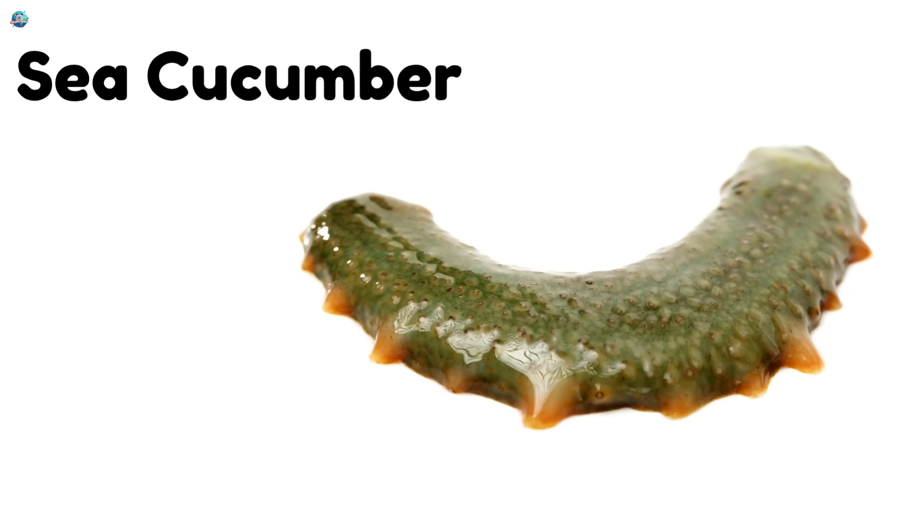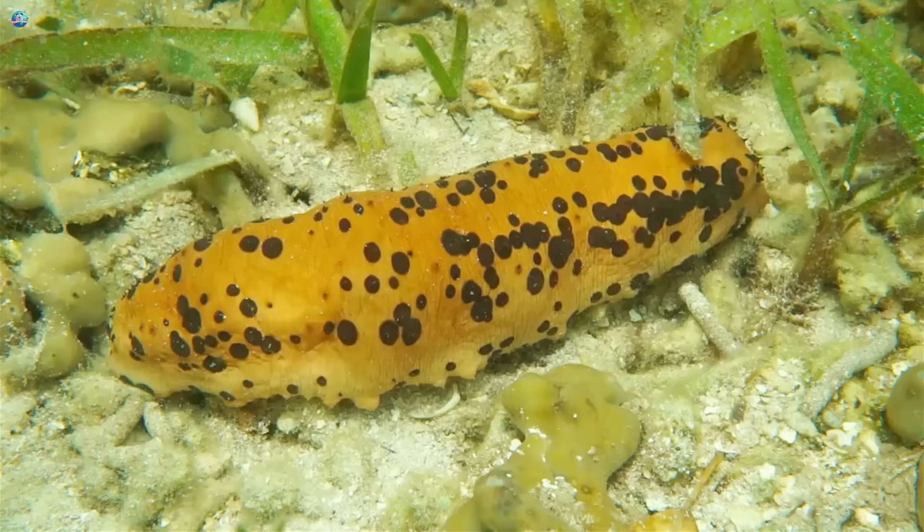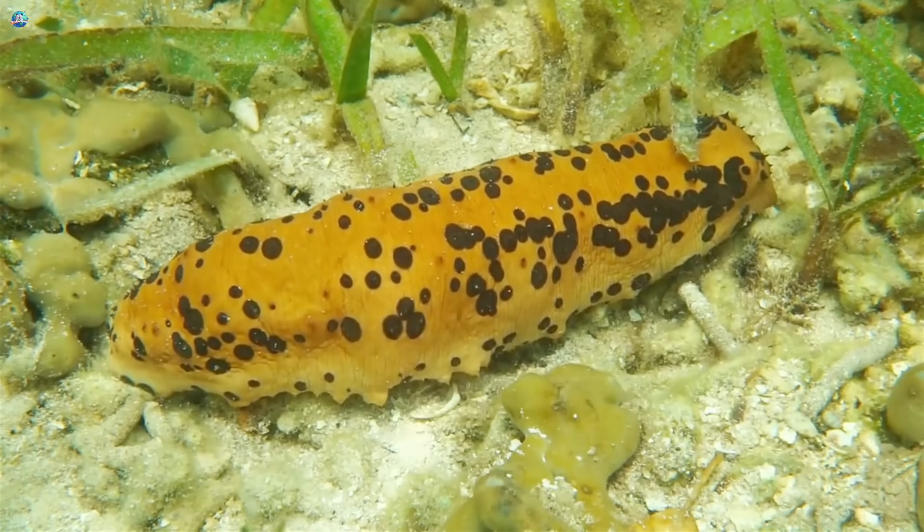Sea cucumber. Sea cucumbers are squishy and slow. They help clean the ocean floor.